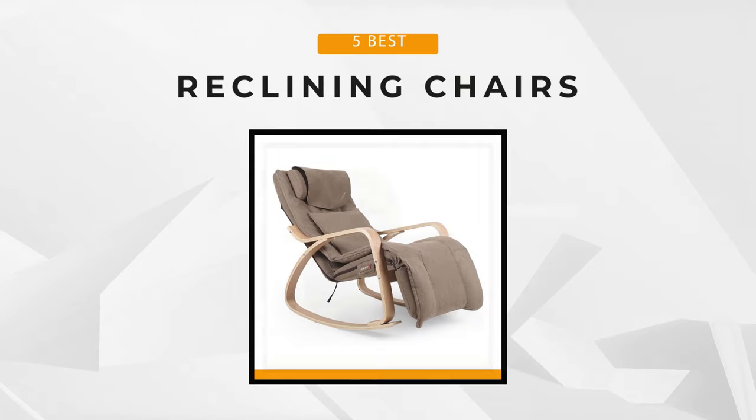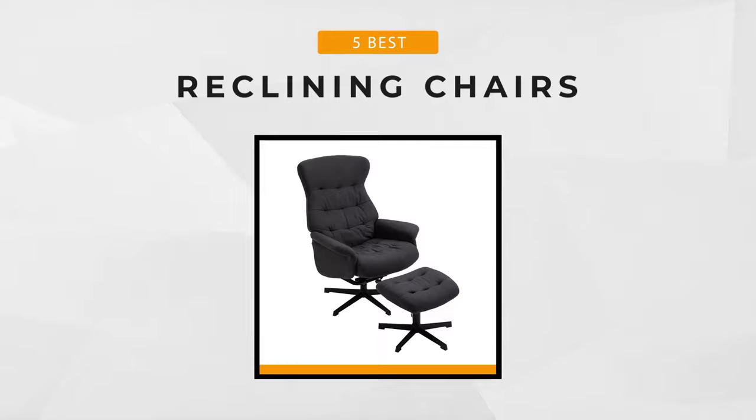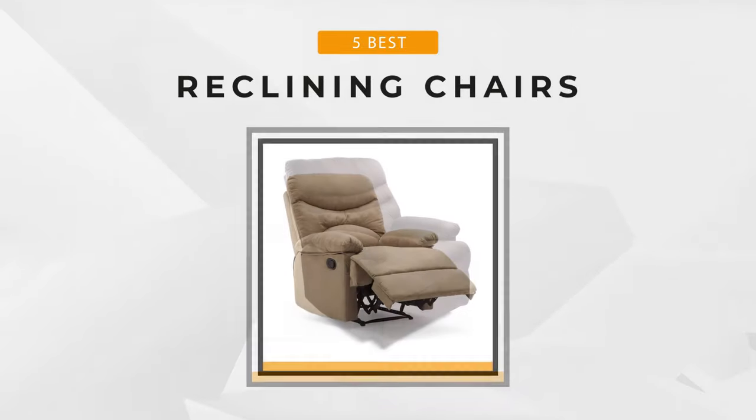So to help you narrow down the field and give you insight into which options and features are right for you, we've done the research and come up with our list of the five best reclining chairs. So let's get to it.